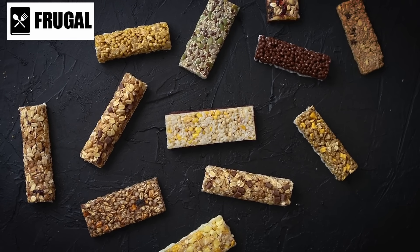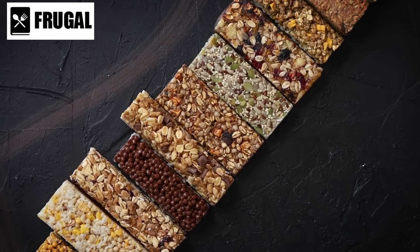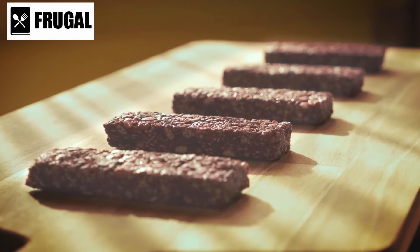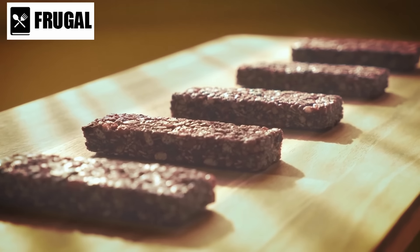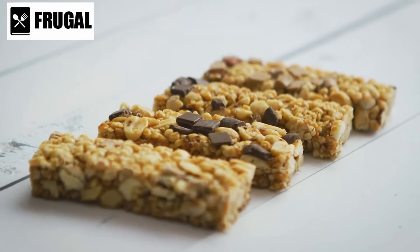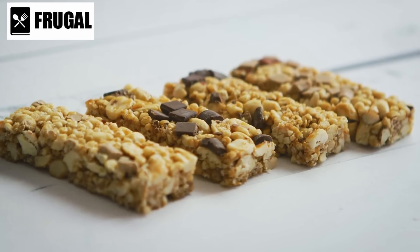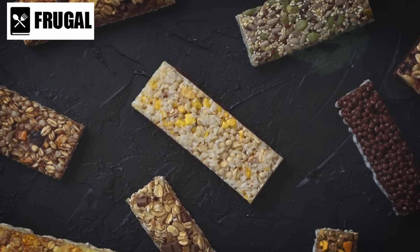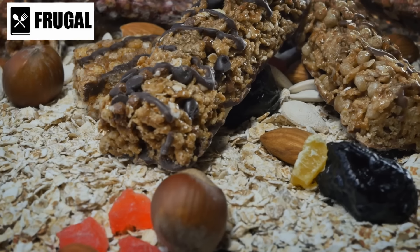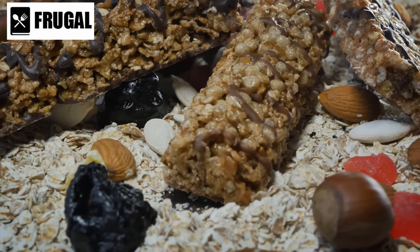Number 13: granola bars. Granola bars, renowned for their practicality, stand as a versatile and nutrient-packed option, perfect for individuals constantly on the move. Beyond their compact size, these bars boast a nutrient-rich composition incorporating whole grains, nuts, seeds, and dried fruits. This diverse blend ensures a harmonious mix of macronutrients — complex carbohydrates, proteins, and healthy fats — with some variations even fortified with essential vitamins and minerals. Packed with fiber-rich ingredients, they sustain energy levels and promote a sense of fullness, offering a satisfying and convenient snack.